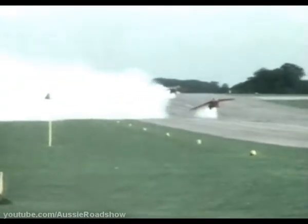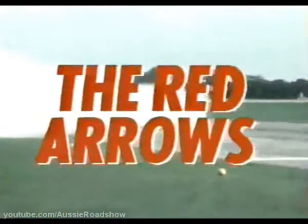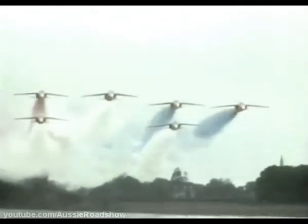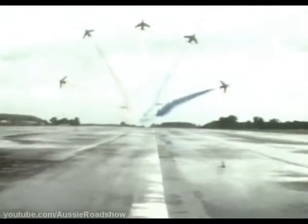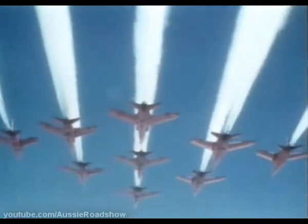Speed. Precision. Teamwork. The Red Arrows are admired by millions of fans all over the world. See the ultimate test of a pilot's skills, vividly demonstrated in what has been described as the most exciting flying film ever made. Filmed by a former RAF pilot from the cockpit of one of the team. Red Arrows — now you can feel what it's like to be part of a formation flying an intricate high-speed aerobatic routine.